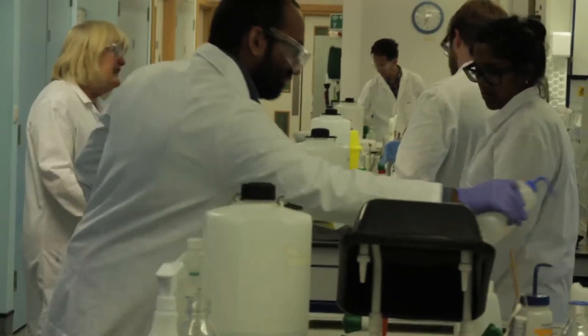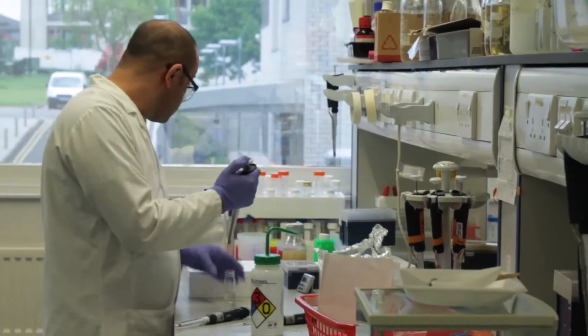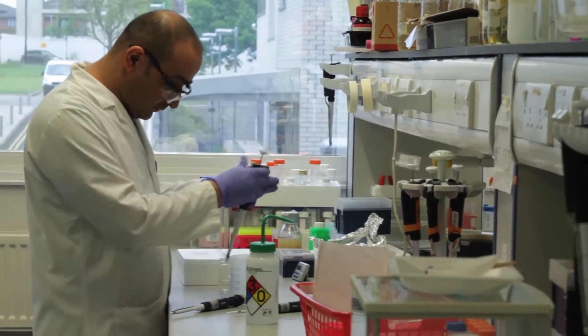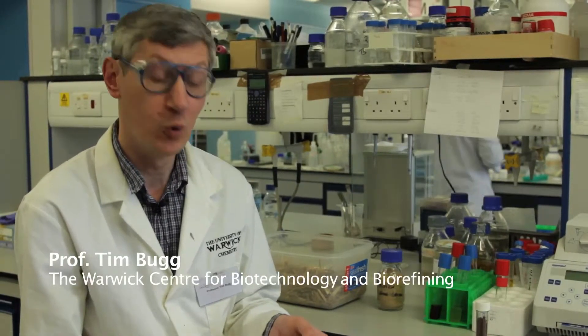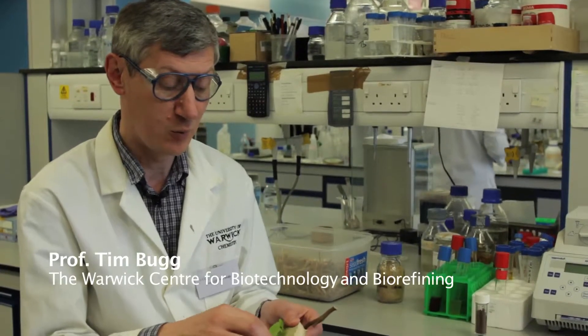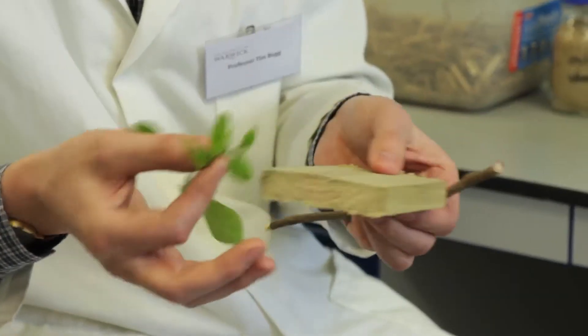Biom Bioplastics is leading a consortium with the Warwick Centre for Industrial Biotechnology and Biorefining, supported by the Technology Strategy Board, to extract high performance chemicals from lignin for use in bioplastics. Lignin is the second most abundant organic polymer on earth. Along with cellulose, it makes up plant cell walls, so it's found in the cell walls of regular ornamental plants, but also in a very similar material found in wood.